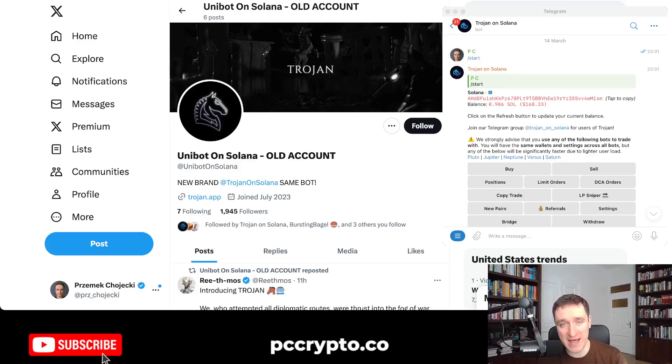If you're trading meme coins on Solana, then probably you're using one of the bots, and Unibot on Solana just got a major rebrand. Unibot on Solana is one of the top bots. What I wanted to talk about is the rebrand to Trojan — Unibot on Solana is now Trojan.